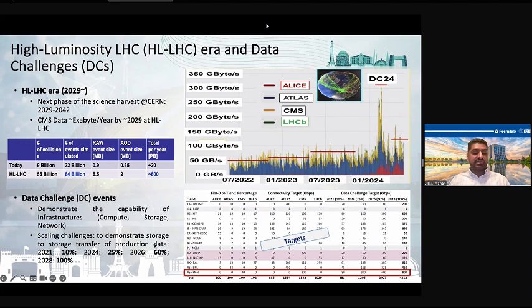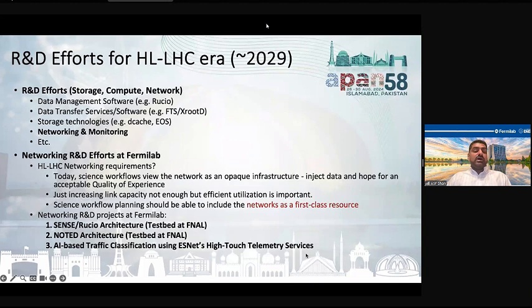The next data challenge, scheduled in 2026, requires us to reach around 60% of the target, which means a 400 Gbps link and demonstrating more data transferred in DC26. As I said, the HL-LHC era will be huge, so there are a number of R&D efforts ongoing in the scientific community, including in storage, compute, and network technologies.